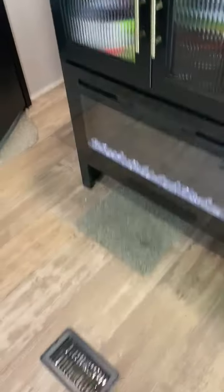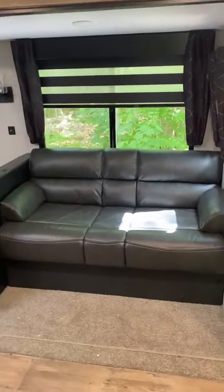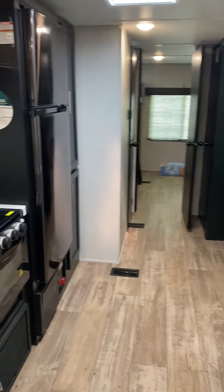When you walk in, there's an electric fireplace. The TV. Couch. Dining area. That goes to the bedroom and the bathroom.